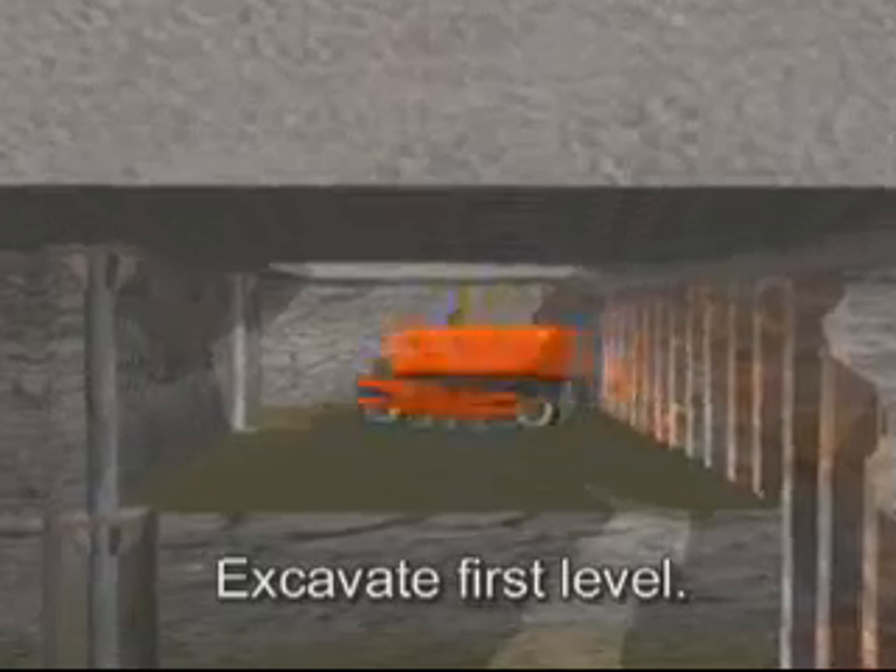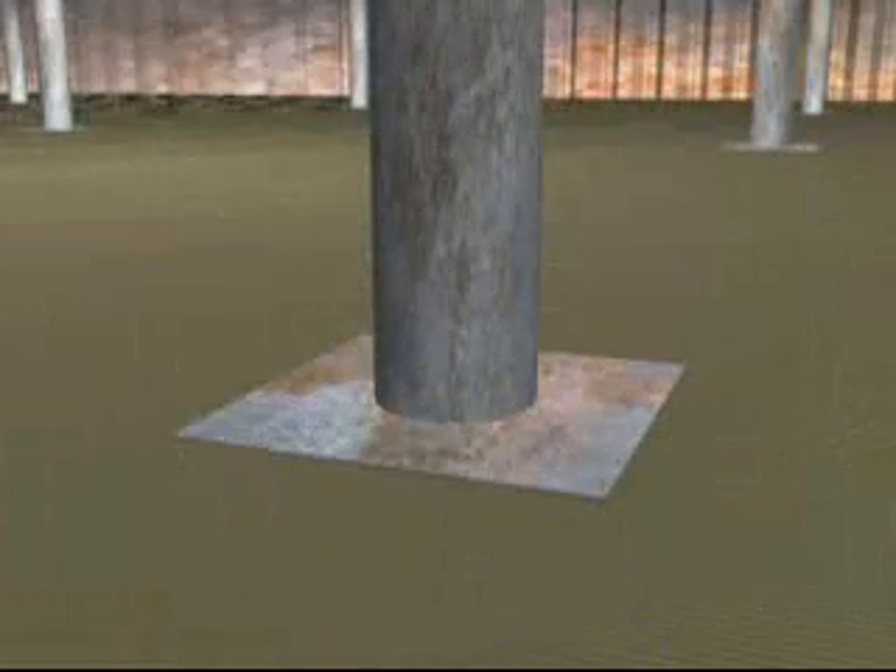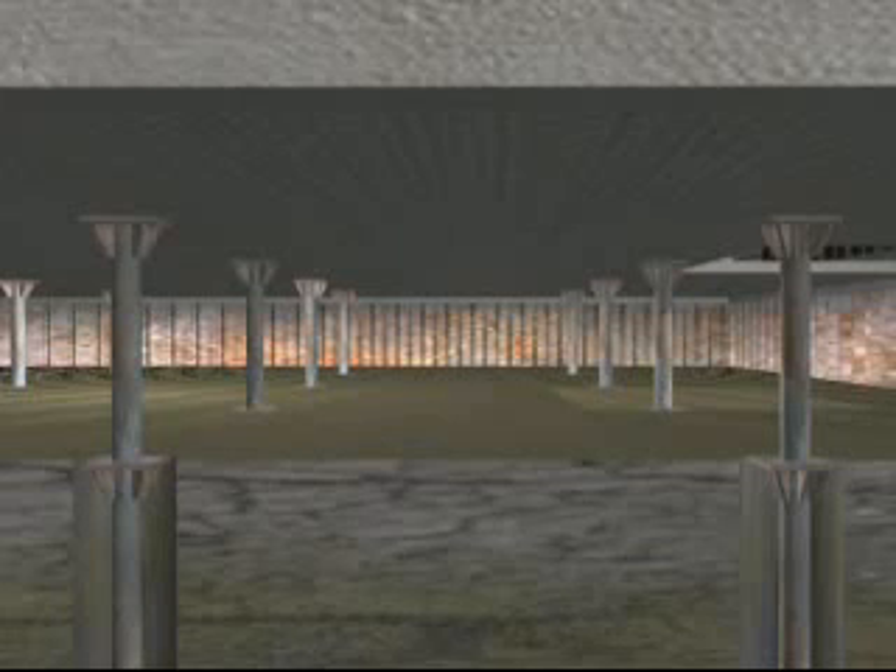Excavated spoils are now removed through the access hole above. Even though this method of excavation is slow compared to open cut, using the top-down approach means that this stage of work is completely off the critical path of construction. The superstructure build has begun as soon as the columns and perimeter walls are in place, meaning the below-grade excavation can proceed at its own pace. Once excavation is complete, the floor is graded similar to the top floor slab.